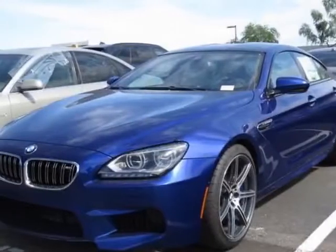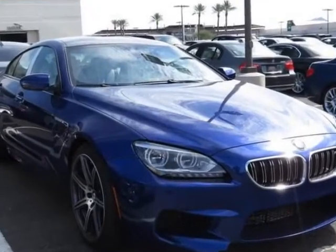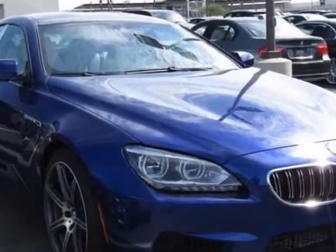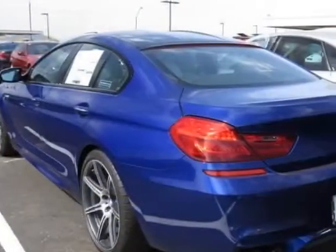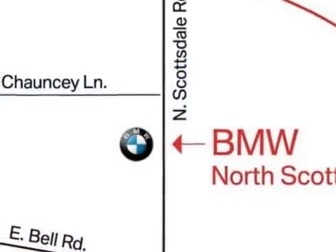Look at this new 2015 BMW M6. For your protection, this vehicle has a full factory warranty. This vehicle gets an estimated 14 miles per gallon in the city and an estimated 20 on the highway.